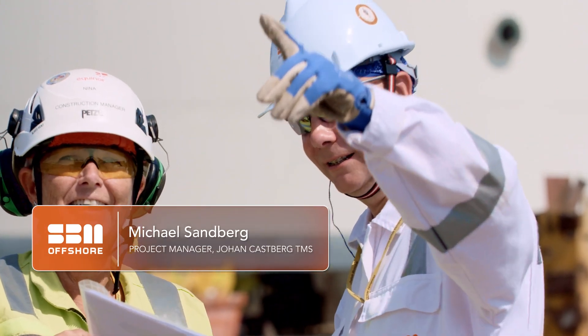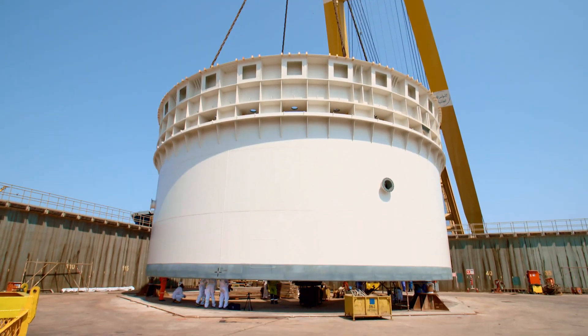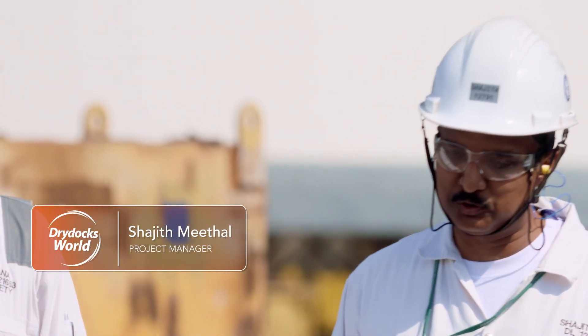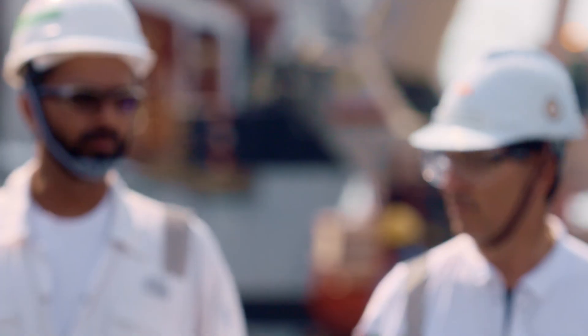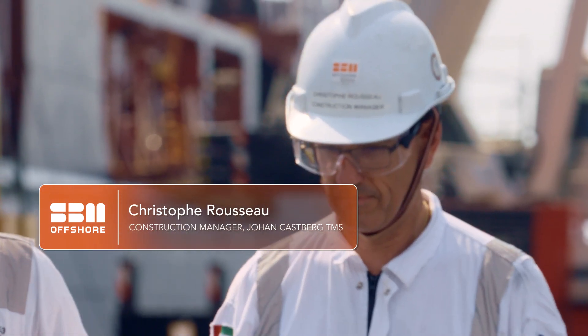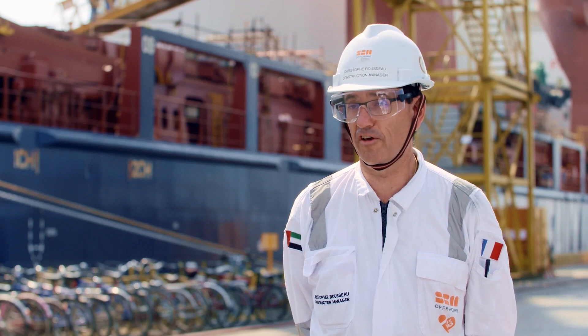Today we lift out the first of our four modules. It's called the bogie support structure. We are constructing a turret mooring system for the Johan Casberg project. The turret mooring system allows the mooring of the FPSO on the seabed, so it's a critical item of the FPSO.